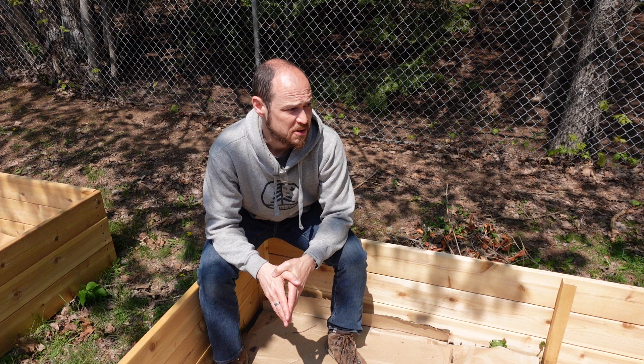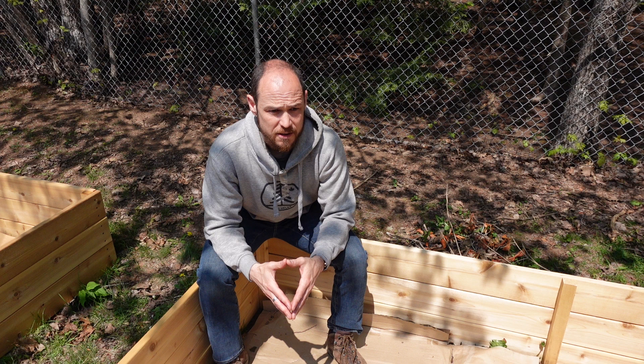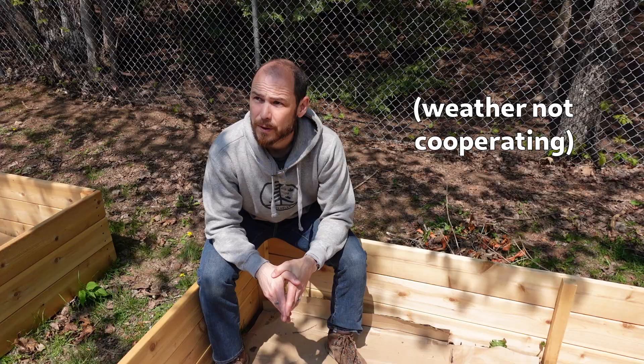Hello YouTube. I'm trying something a little bit different today. As you can see I'm not in my typical dungeon studio and there was no jingle. That's because this isn't really a 'spiders in your house' video. I thought I'd try this out and see what you guys think of this style of video — just kind of a quick one about an interesting encounter that I had. This is really more of a story, so let me know what you think.